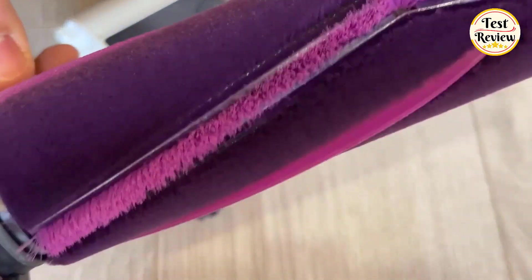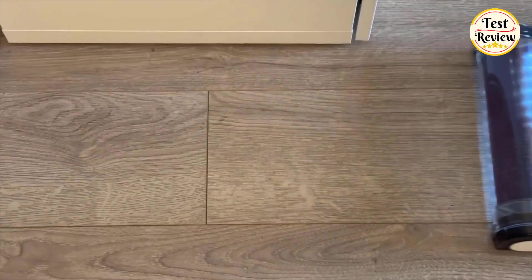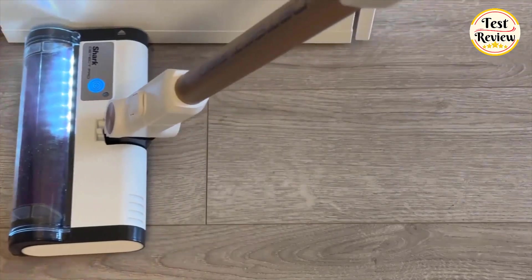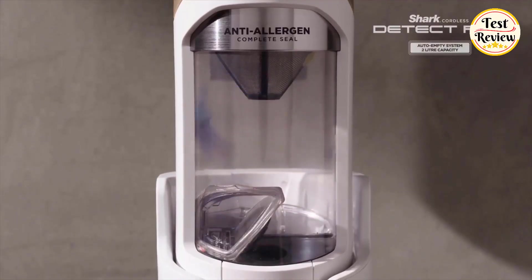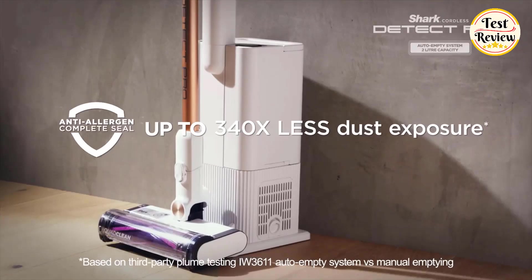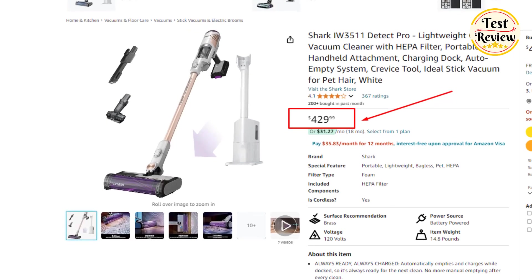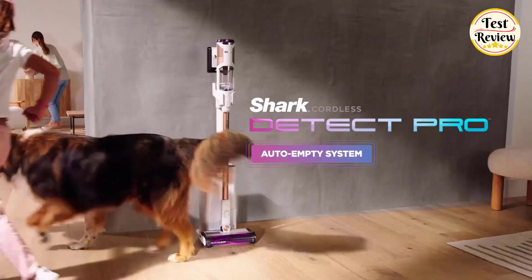The no-hair-wrap multi-surface brush roll features teeth to detangle hair, ensuring a hassle-free clean every time. The LED lights along the edges shine even brighter to illuminate dark spots while cleaning. Battery life is impressive with up to 60 minutes of runtime on eco mode. The docking station is a standout feature — it automatically charges the vacuum and empties the dustbin, though you can manually empty it if you prefer. The current price of this vacuum is $429 on Amazon, a fantastic option considering its feature-packed design and value.